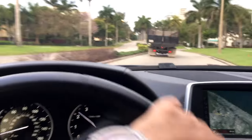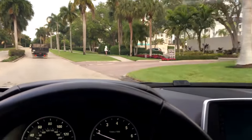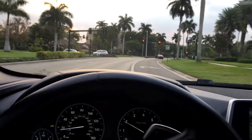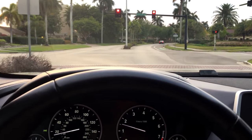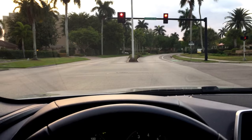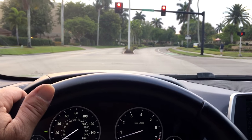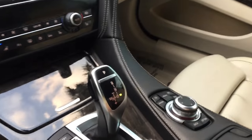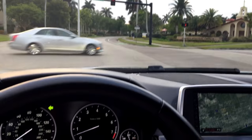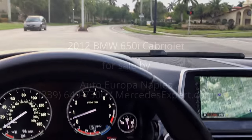So there it is — the 2012 BMW 650i, 21,000 miles, great options, mint condition. Beautiful colors: titanium silver outside, porcelain leather inside. What a fantastic machine — you're going to feel like you made no compromises at all, because you didn't. You bought an incredible car. If you have an interest, give us a call at 239-649-7300 or visit us on the web at mercedesexpert.com. Thank you so much for watching — we'll see you with the next one. Take care!